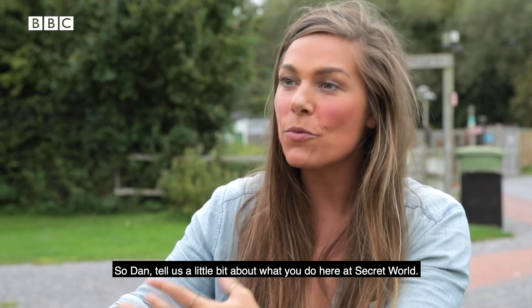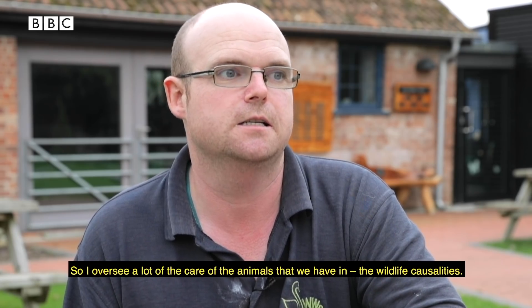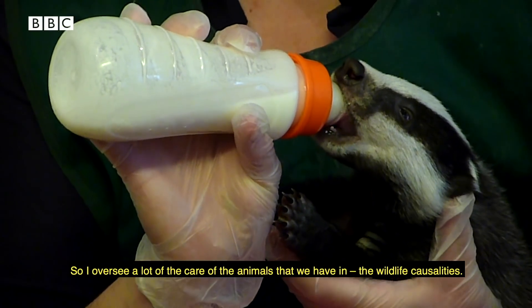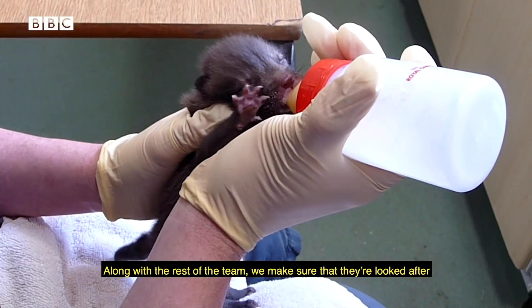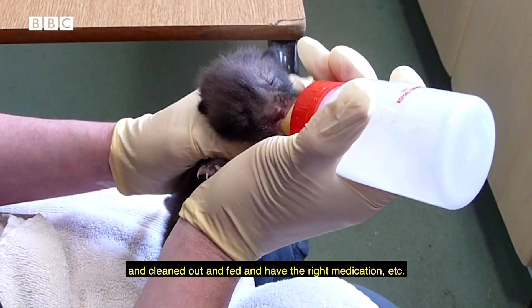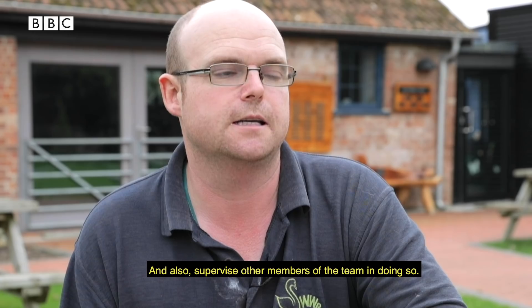So Dan, tell us a little bit about what you do here at Secret World. I'm a section leader here at Secret World, so I oversee a lot of the care of the animals that we have in — the wildlife casualties — along with the rest of the team, making sure that they're looked after, cleaned out, fed, and have the right medication, and also supervise other members of the team in doing so.